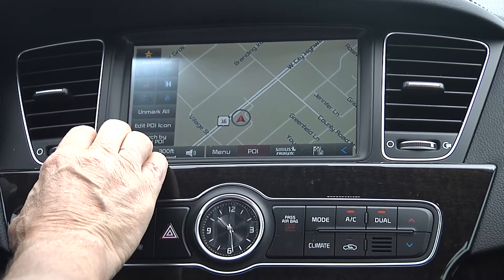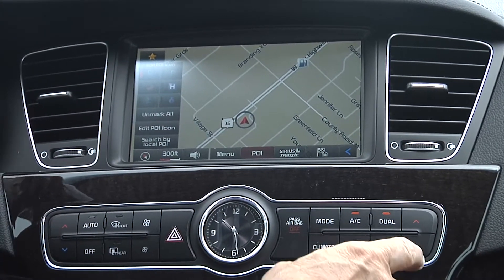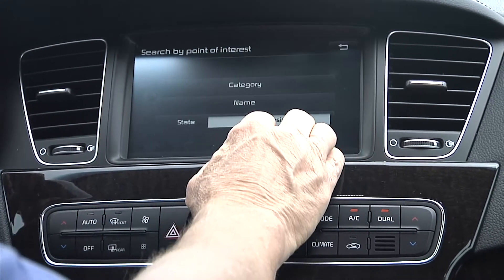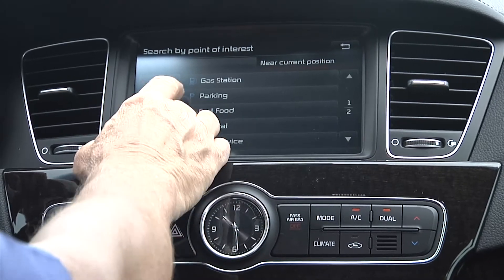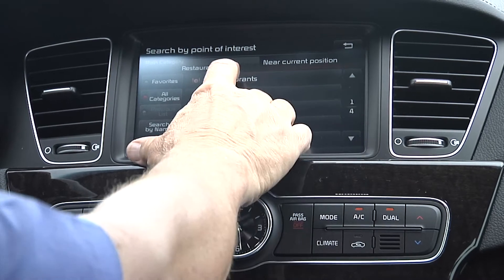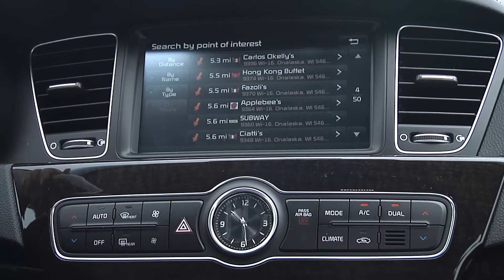You can have icons on the screen — notice how the gas stations popped up. Or you can go to destinations, point of interest, category, near here, all categories, and browse restaurants by type of food — just scroll through and touch one and it'll take you there. Motor Trend ran this car against four other competitors in a similar price range, and the Kia came out on top.